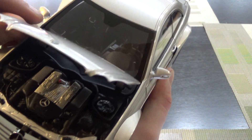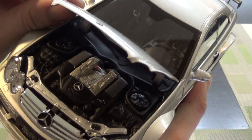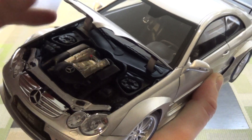Engine detail is actually pretty decent. By the looks of it, that's actually probably a supercharged V8 — now that I think of it, which Mercedes would have called a compressor.